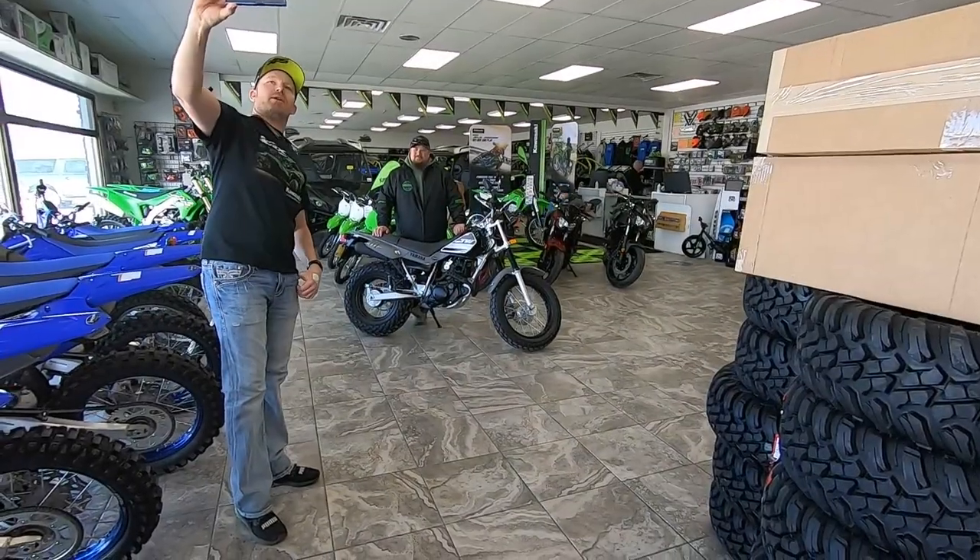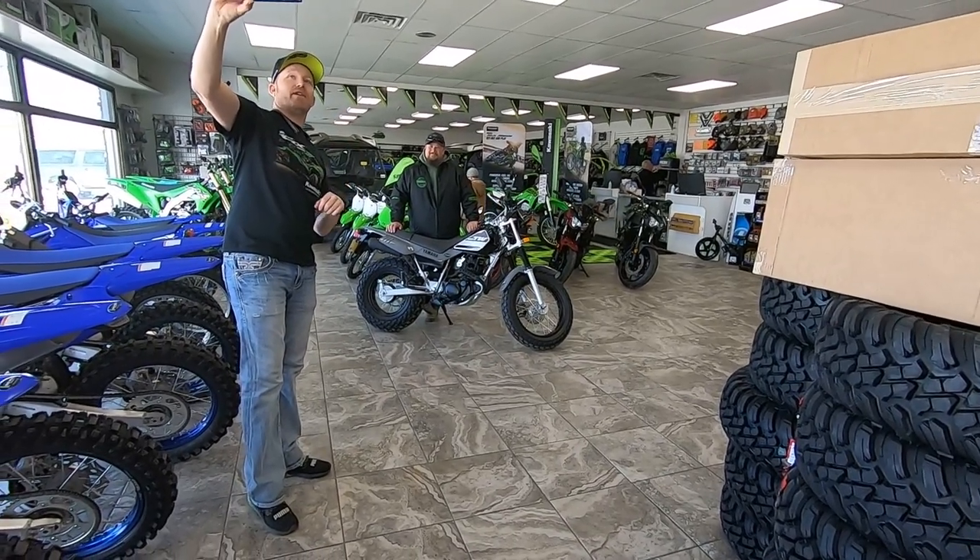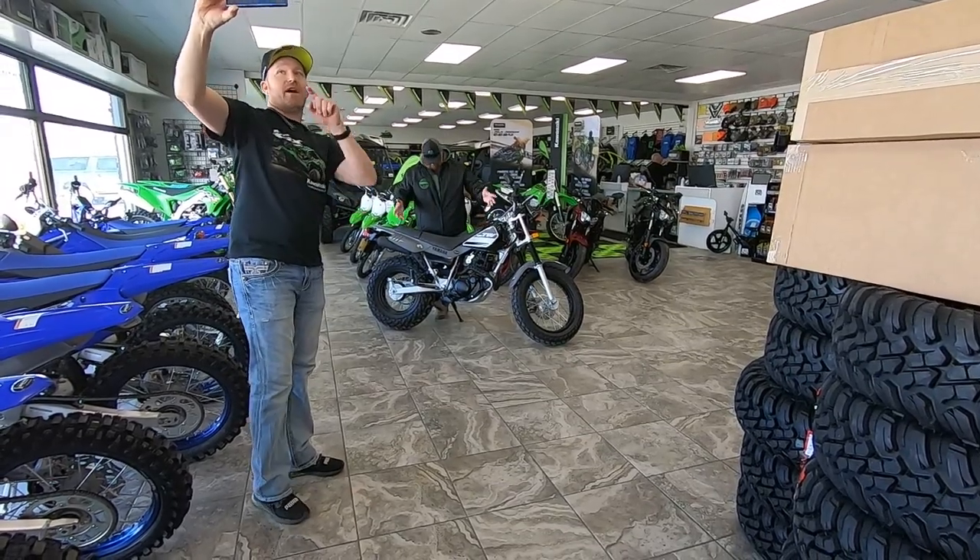Hey everybody, it's Jared here at Big Pine Sports. I'm here with Matt — you've seen him in some of our other videos. But what is he doing here today? Let's find out.